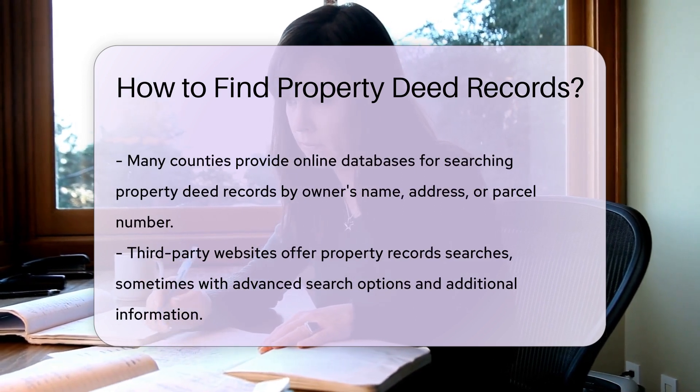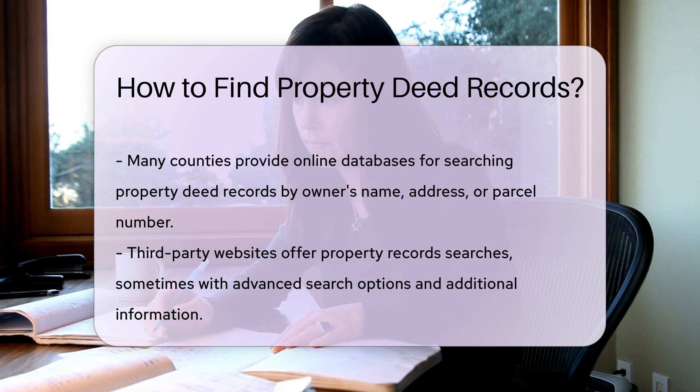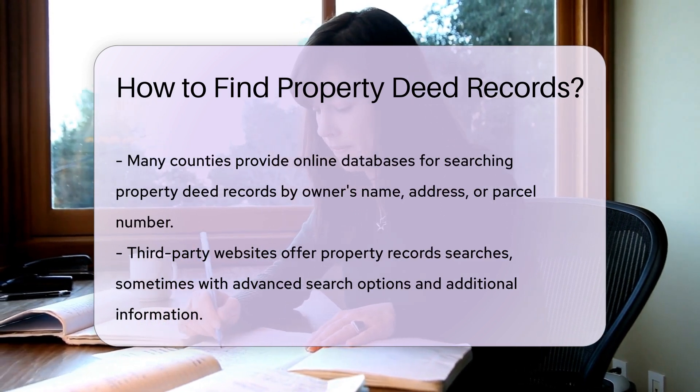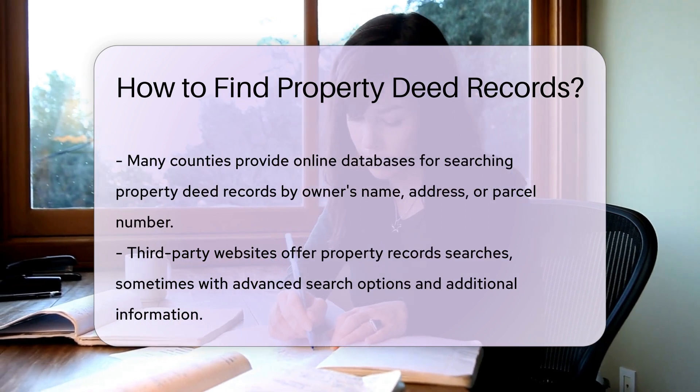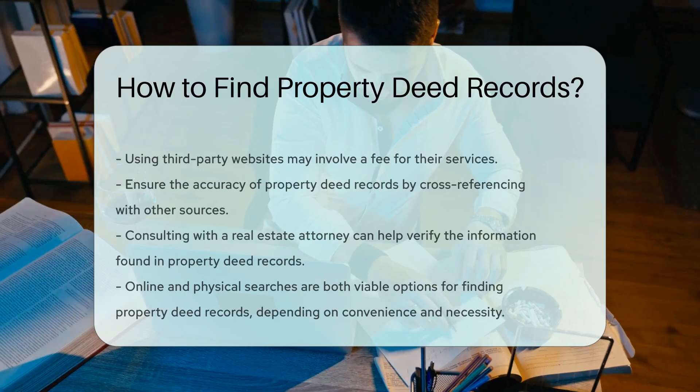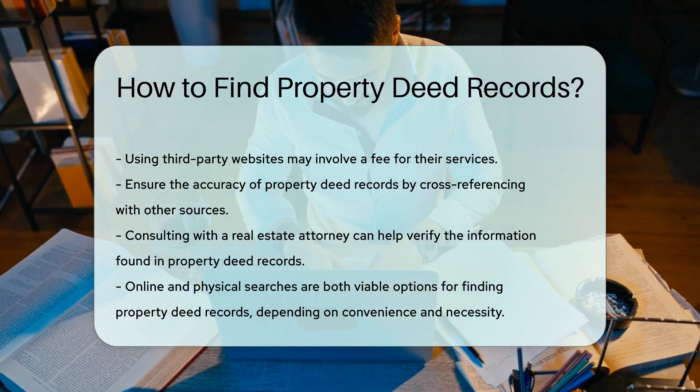Another way to find property deed records is to use third-party websites that specialize in property record searches. These websites may charge a fee for their services, but they can sometimes provide more advanced search options and additional information not available through the county clerk's office.